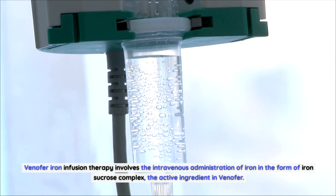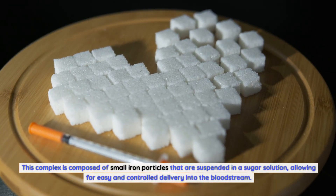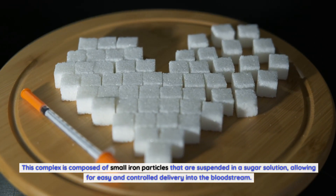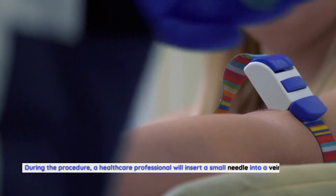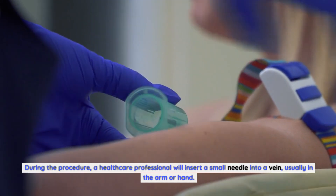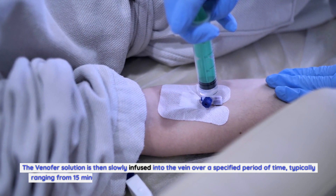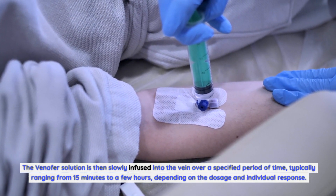The iron sucrose complex is composed of small iron particles suspended in a sugar solution, allowing for easy and controlled delivery into the bloodstream. During the procedure, a healthcare professional will insert a small needle into a vein, usually in the arm or hand. The Venifer solution is then slowly infused into the vein over a specified period of time.